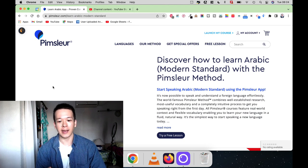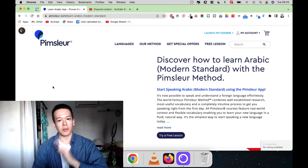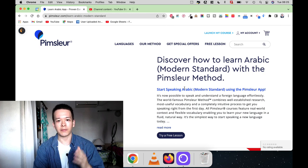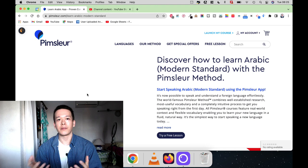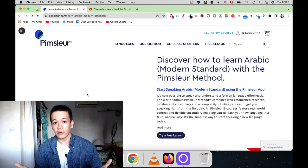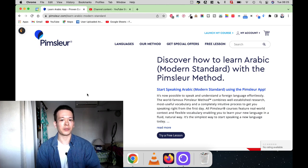Specifically I'm going to be looking at the Pimsleur Arabic Modern Standard program, because there are multiple Arabic programs in Pimsleur. I'm going to be answering multiple questions — specifically, what can you expect after completing the entire program, that is the three levels of Pimsleur Arabic Modern Standard, and at what level you can have conversations. I'm also going to cover pronunciation, vocabulary, and grammar after completing the three levels.